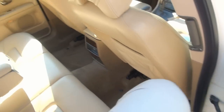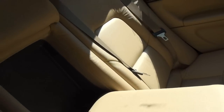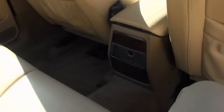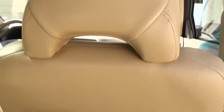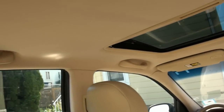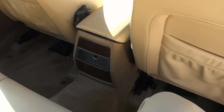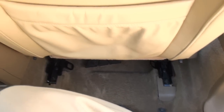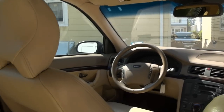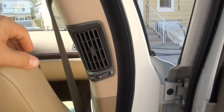Very clean inside. It also has a ski pass — you can move this back so you can fit stuff through. Carpets were clean, it smells fresh in here. All the leather was cleaned. There's the rear air conditioning and the AC is nice and cold.